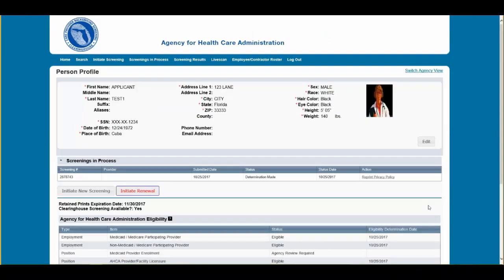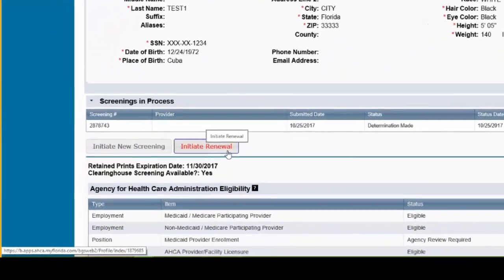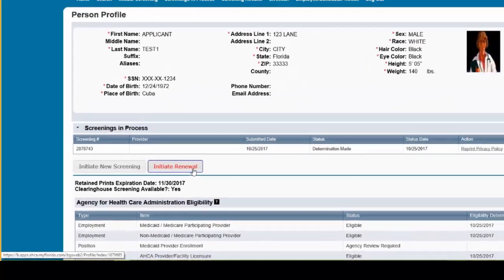If the individual has a screening in the Clearinghouse Results website, their profile page will appear. To initiate a Clearinghouse renewal for an individual, select the Initiate Renewal button. Please note the Initiate Renewal button will only display if the employee is within the renewal window.